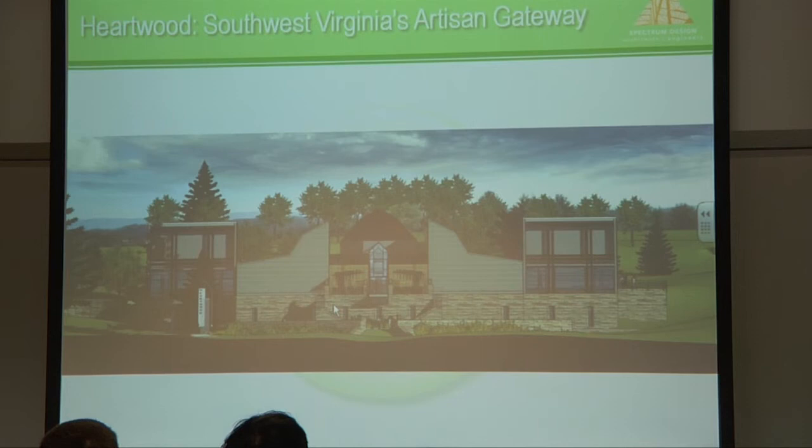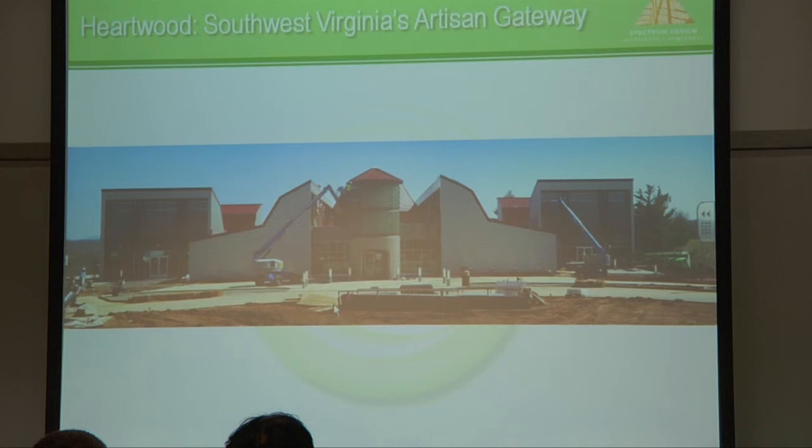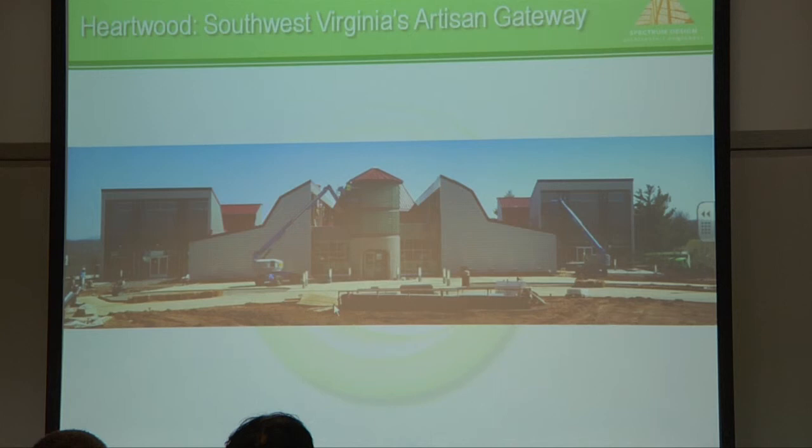This project is almost finished — to be completed this summer in Abingdon — the Heartwood artisans center project on the campus of Highlands Community College. It's a facility for displaying art and crafts for southwest Virginia artisans, with the idea of directing people to the places where the art is produced — back to the artists' studios. It's a state-funded project for tourism, LEED Silver certified. These are computer-generated graphics, along with a photo of the building under construction.